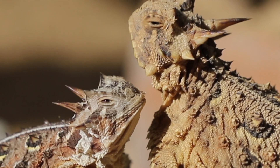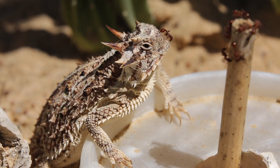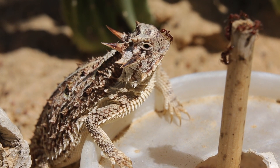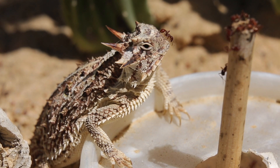They spend a lot of time just sitting in one place. For instance, when they're foraging on ants, they'll just sit next to the ant trail and lick up ants as they go by, and they'll stay there for a long time before moving on.